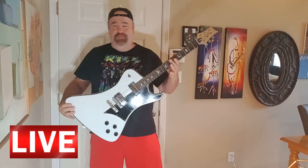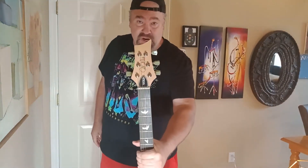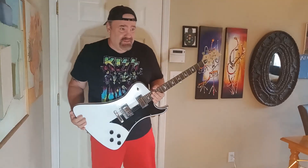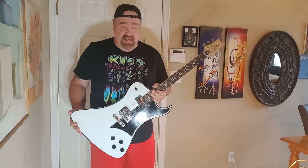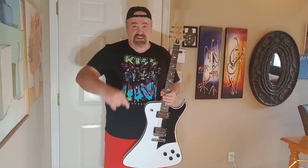Here we go again. Another 'is it real or is it fake?' Look at this. PRS — did PRS copy off of Hagstrom and make the Phantomen? However you say that — it's a Swedish word meaning 'the phantom.' Stick around and check this thing out. It's really cool.